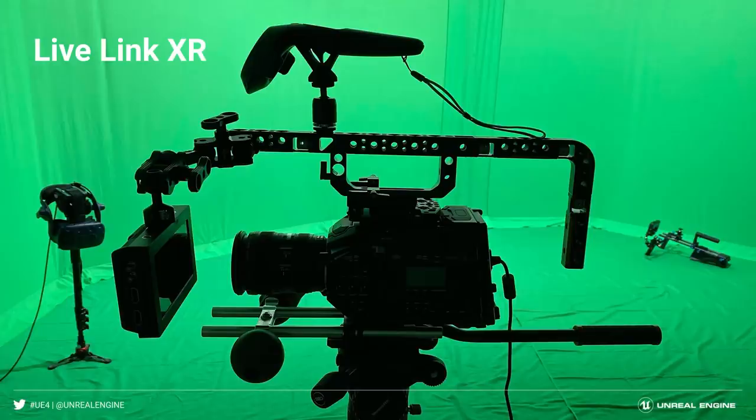For DIY-style performance capture, the LiveLink XR plugin enables off-the-shelf XR devices like Vive controllers and trackers to be used as LiveLink-based input streams in Unreal Engine, supporting things like virtual camera for performance capture or live camera tracking for live action. And if users eventually move into higher-end solutions, the LiveLink workflow will remain the same.